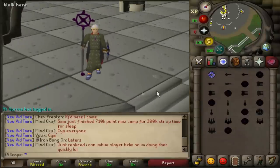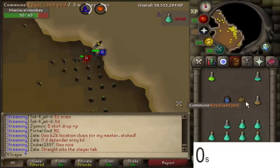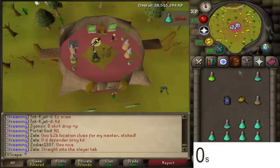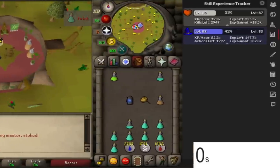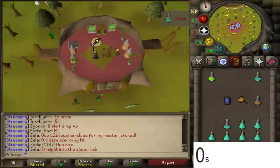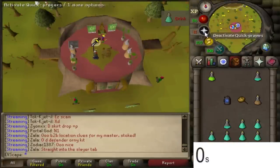We're going to do the Tormented Bracelet hour first, then move on to Barrow's Gloves, and then Mystic. Coming up to the end of the Tormented Bracelet hour now — let's check the XP rates. We managed to get 82.8k XP in the hour. The XP per hour is 82.2k but I had to pause the timer when I ran away to re-aggro the monkeys. So 82.8k, not too bad.